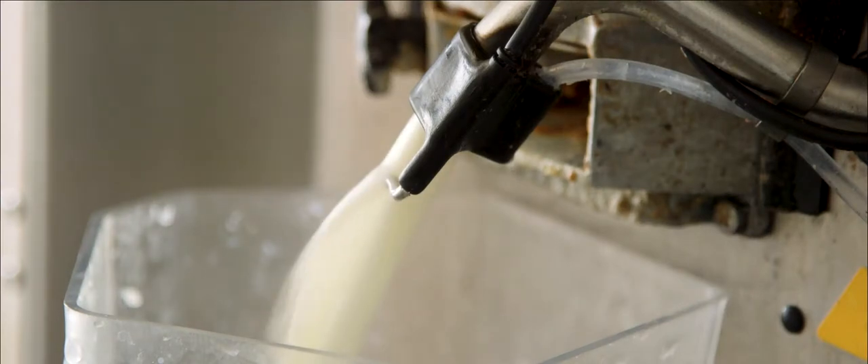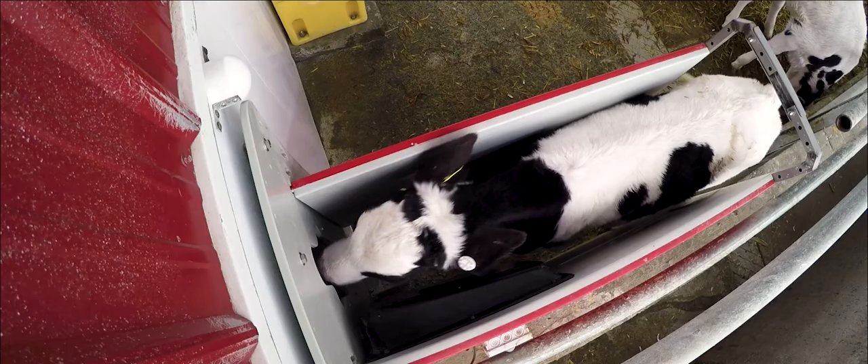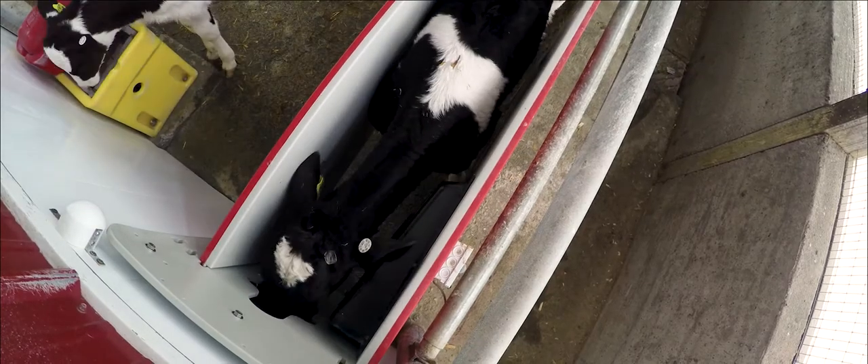We have the Lely automatic feeders. We have two individual stalls. They feed 12 liters per day, and it's about five visits that the calves can do.